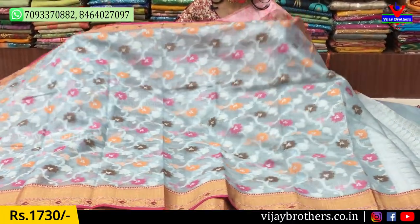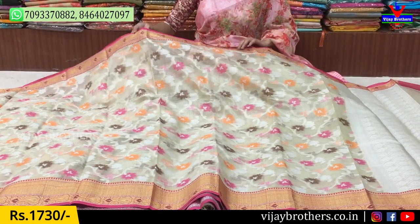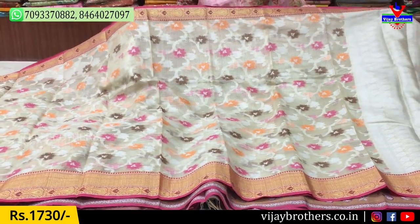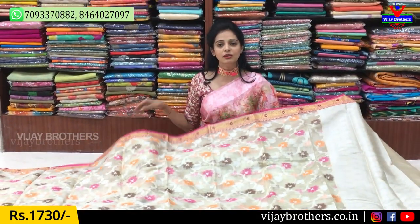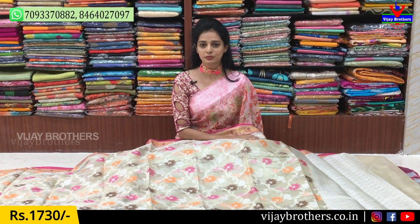Next, here is a light cream color. This cream color has a unique combination. Same design, same cost, just a color change. Different designs are available — subscribe to the YouTube channel and click the bell.